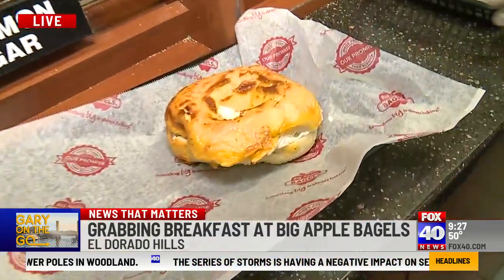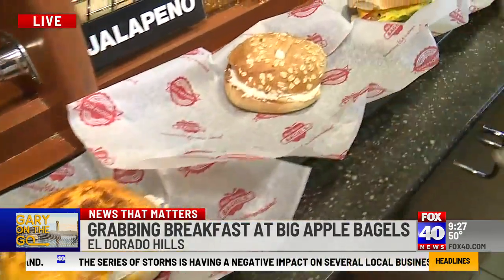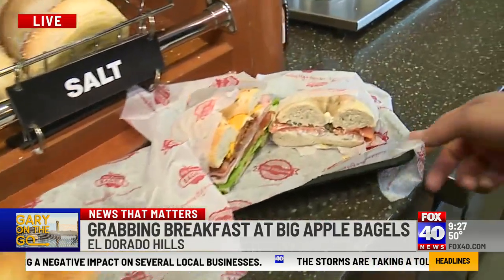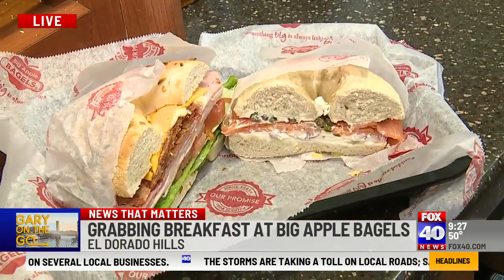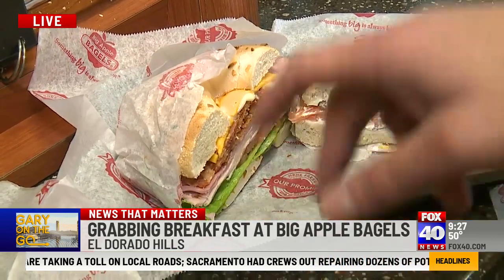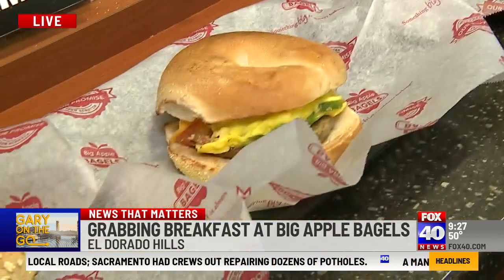Some cream cheese options — so there's butter on that one. Some different cream cheese options. This is our breakfast sandwich. That's a northern omelet. And then you guys' lunch sandwiches — so we had a couple. This one was the lox and bagel, this one right here was the club. I've got to tell you, Melanie, out of this world — that sandwich was incredible. Thank you very much.